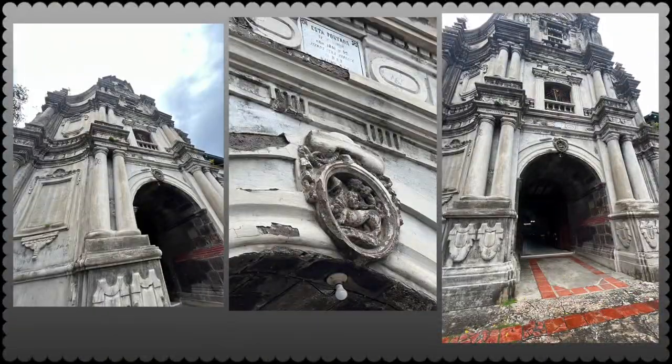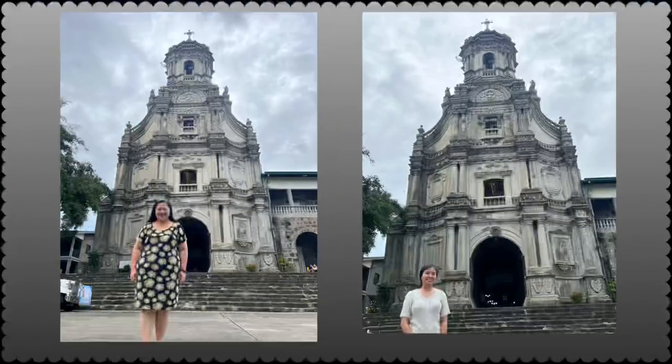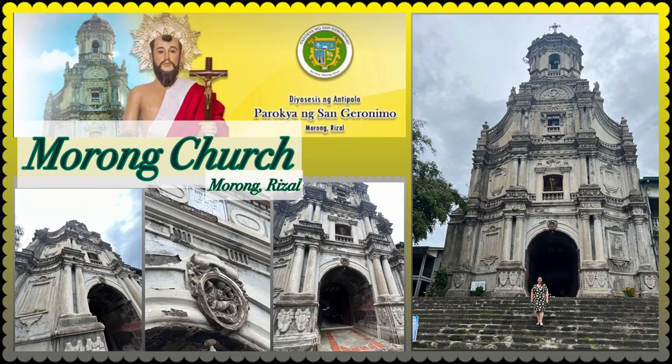Indeed, this intricately designed church dedicated to Saint Jerome is a splendid example of Baroque Revival architecture in the Philippines. By the way, Saint Jerome Church is an active parish church and diocese of Antipolo.